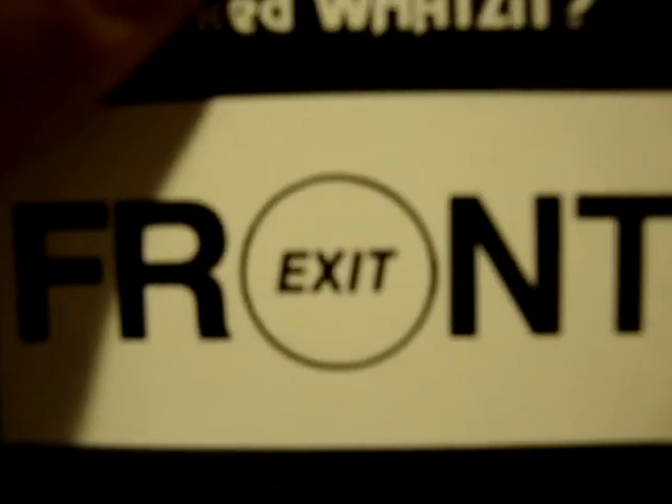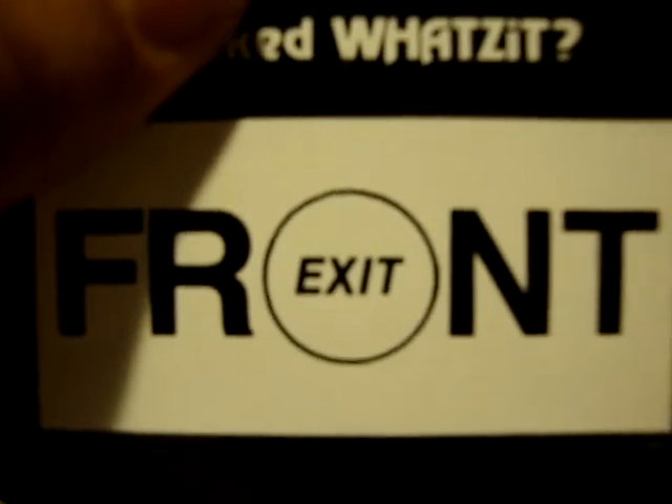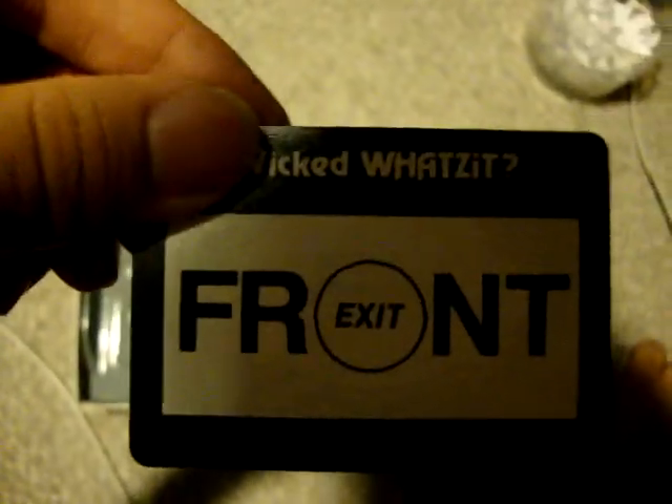Way out in front! Oh, I get it. No, that's the way out, you know? Like, it's an actual door. It's the way out inside of front — it's the way out in front. Oh my goodness, that was a wicked What's It, guys! How do they even do that? Way out in front. Clever. Clever. Clever. I love these Wicked What's Its.